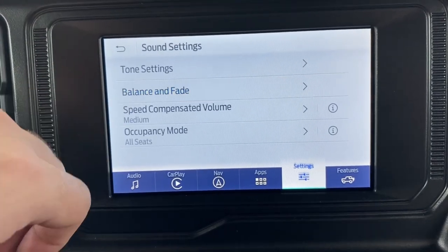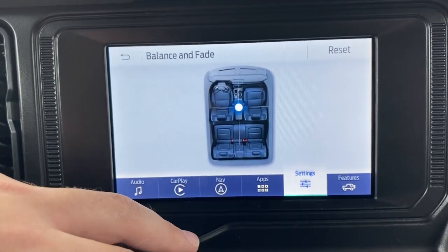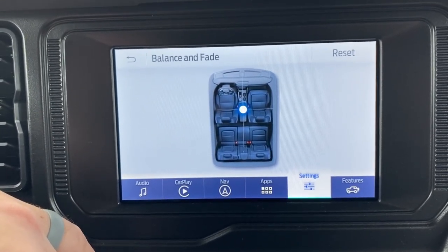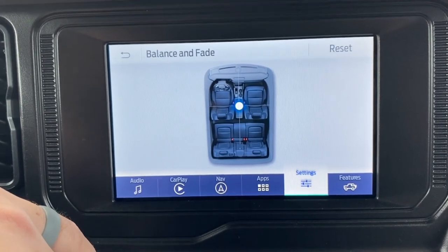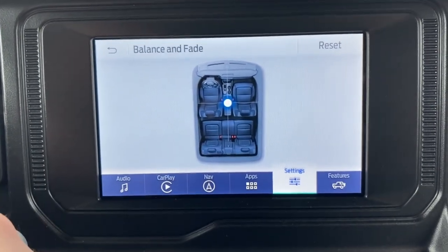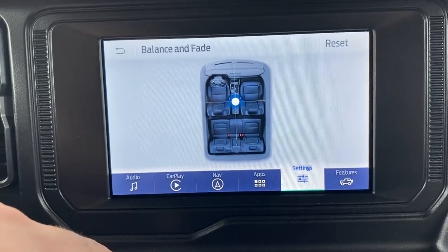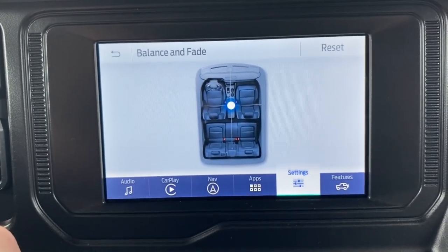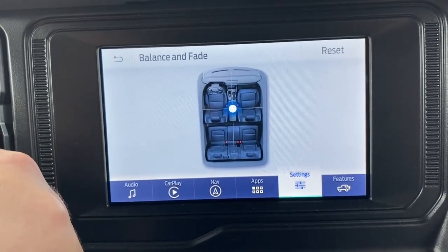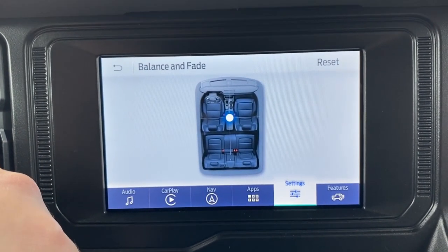Fade and balance controls where the sound is most prominent in the car. Right now we have it set in the middle since we typically don't have passengers, but if you consistently have more than two people you could adjust it toward the back or center so everyone gets an equal amount of sound throughout the vehicle.